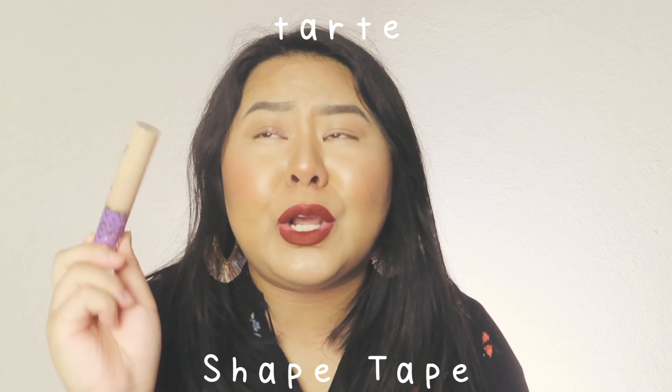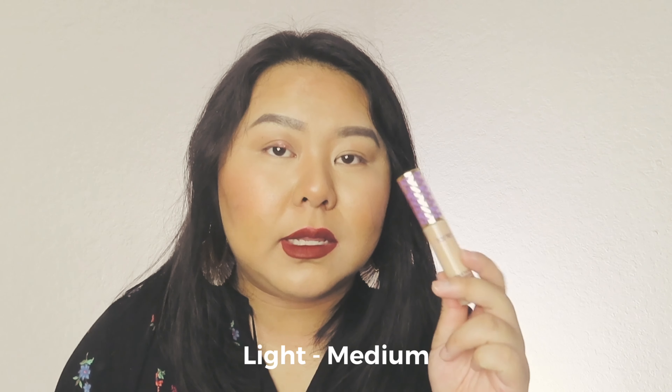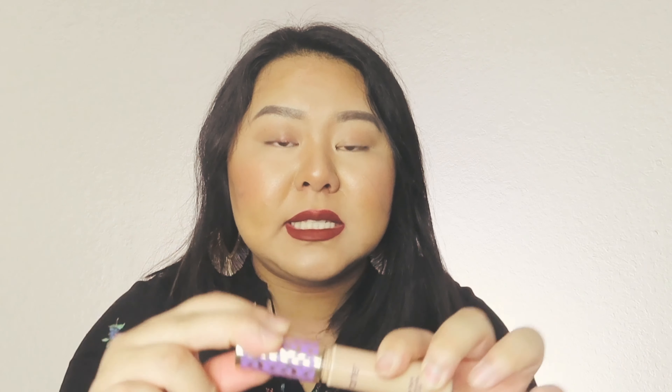My favorite concealer is the Tarte Shape Tape. I'm sure you guys have heard a lot of great things about this. I got the color Light Medium — it's what I'm wearing right now to highlight, conceal, and for my under eyes. I like it because the applicator is huge, it's blendable, not too creamy, not too liquidy, but a good mixture where you can blend and build and still have very full coverage.